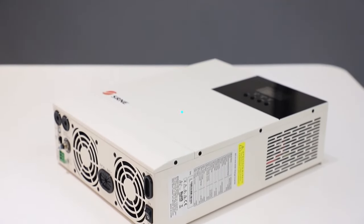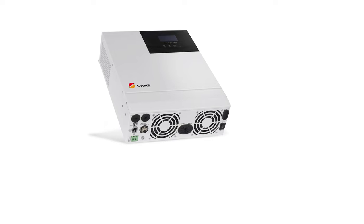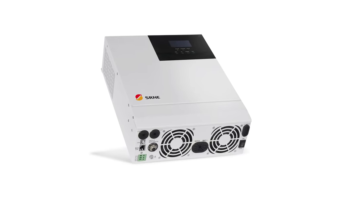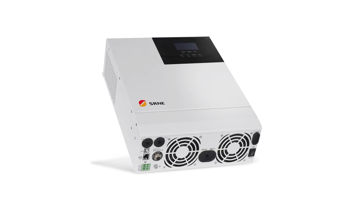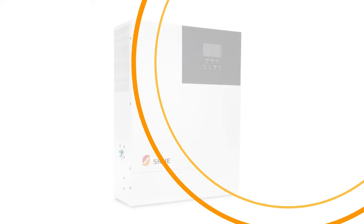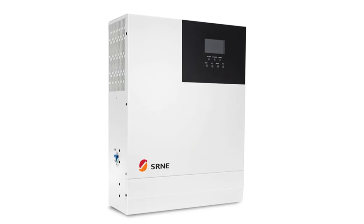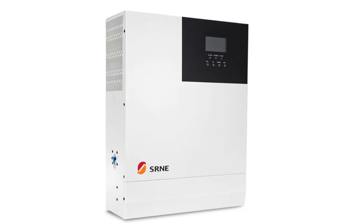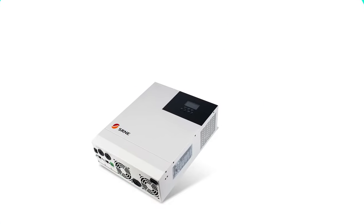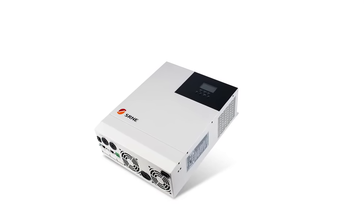The HF0430U60 holds CE and ROHS certifications, ensuring compliance with quality and safety standards. It is compact and lightweight, weighing just 8 kg and measuring 440×350×176 mm. It offers customizable charging currents ranging from 0 to 60A, high-voltage inputs, pure sine wave output, wide AC output voltage range, and a maximum charger current of 100A, making it suitable for high-performance solar installations.